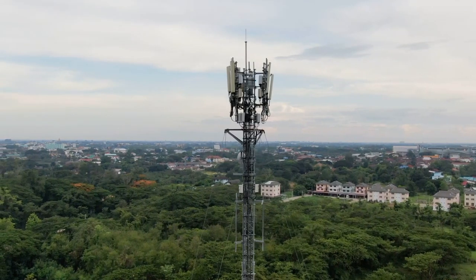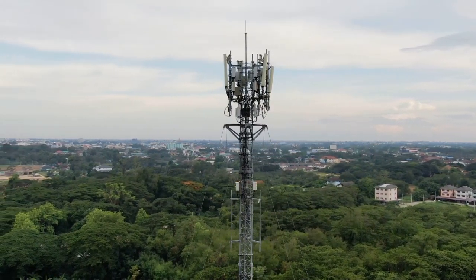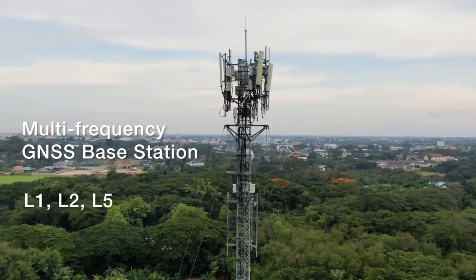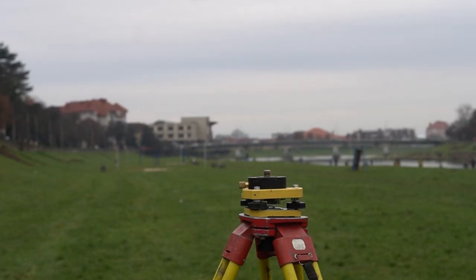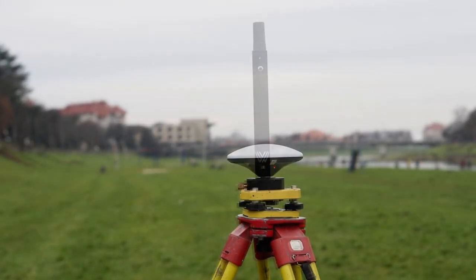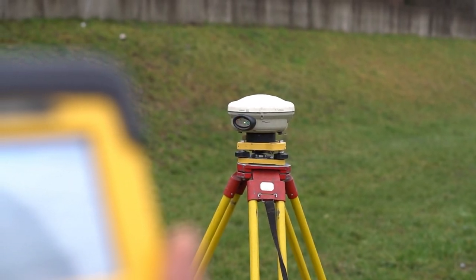Therefore, in today's test, we connect to the same base station, which is located 200 meters from our location. It is a multi-frequency base station with support for satellite systems GPS, GLONASS, Galileo, and BeiDou. We set up a tripod on which we only changed receivers, while the tripod remained in the same place. We consider the location of the point to be the same for all RTK receivers.